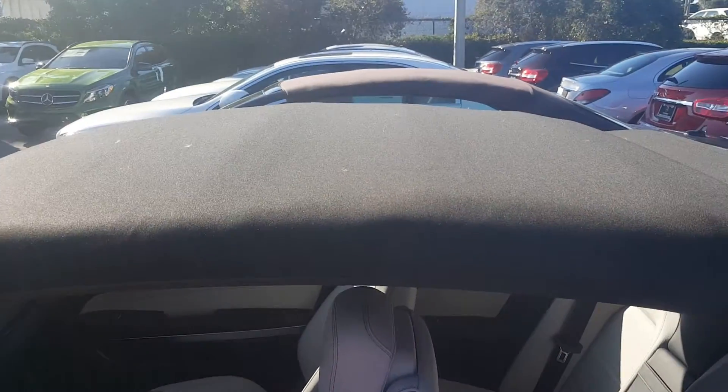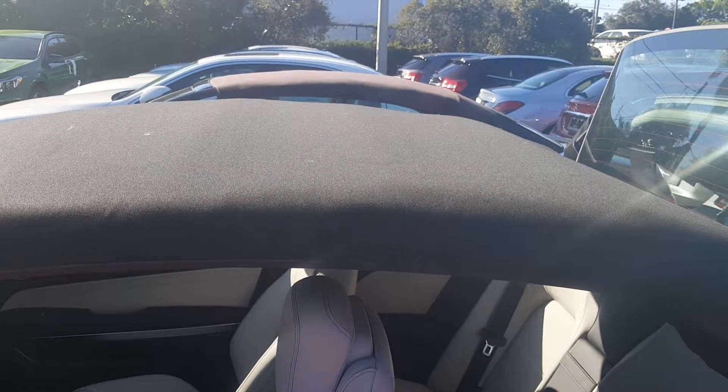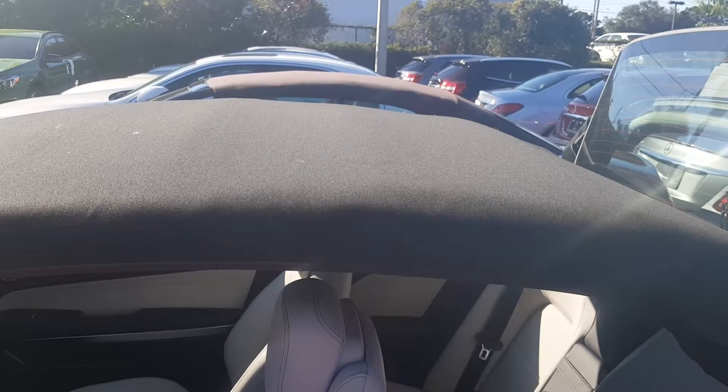I'm going to go ahead and put the top down so you can see the interior of the car.